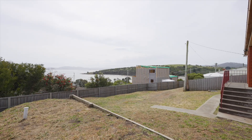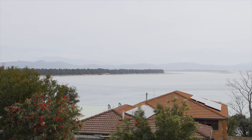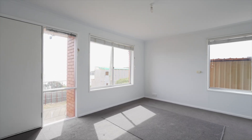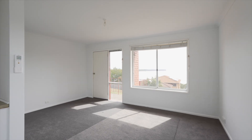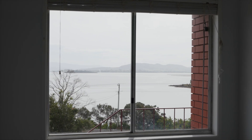With recent upgrades throughout, it is move-in ready, so you can start enjoying the stunning water views straight away. With 3 cosy bedrooms, this home is the perfect starter for those looking to enter the market, and the opportunity to add your own touches and improvements will only reward you in years to come.